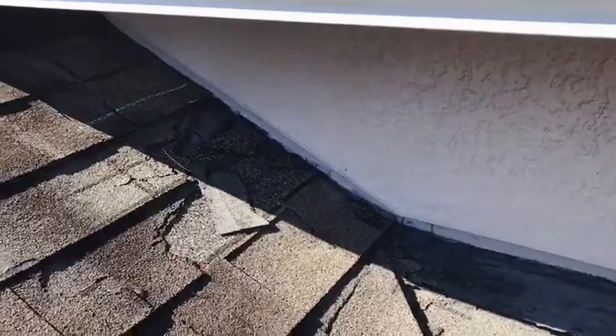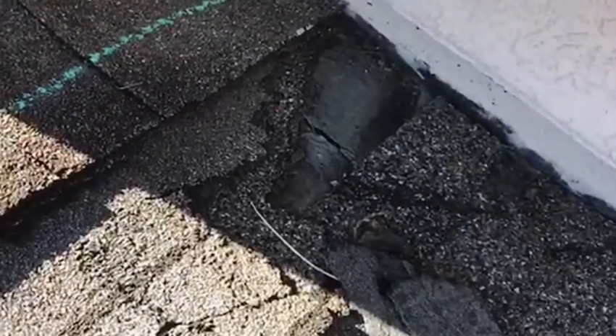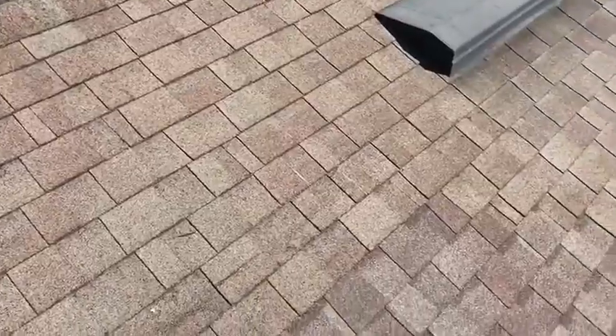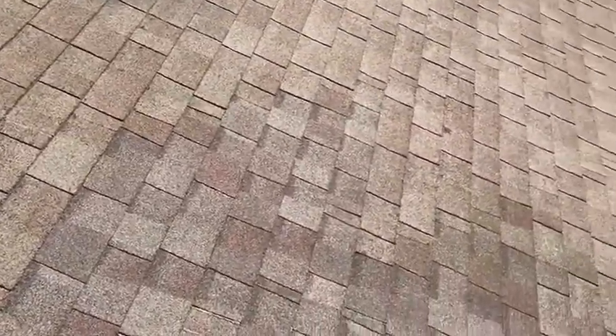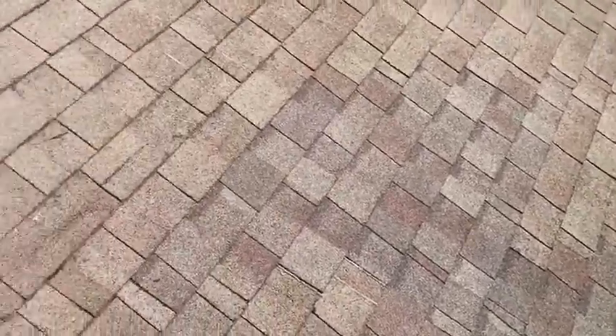There's a bunch of shingles torn up over here, exposing the flashing, so all that needs to be corrected. Here's another spot where it looks like there was a repair — the shingles are a little bit different than the ones that were there before.